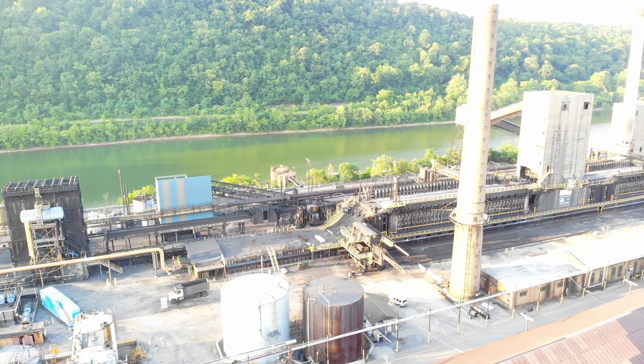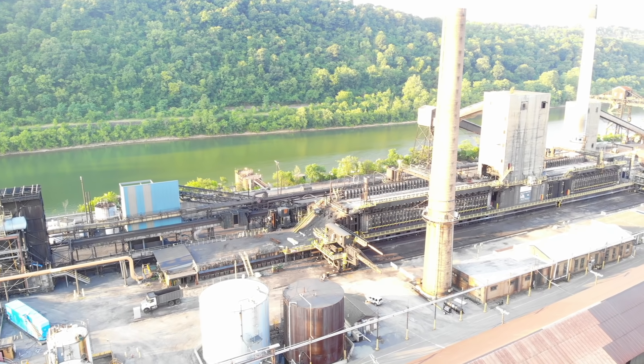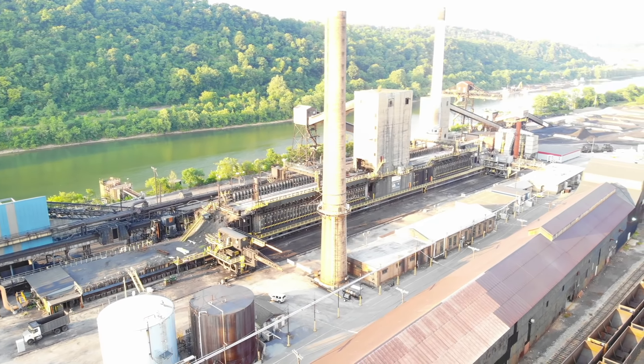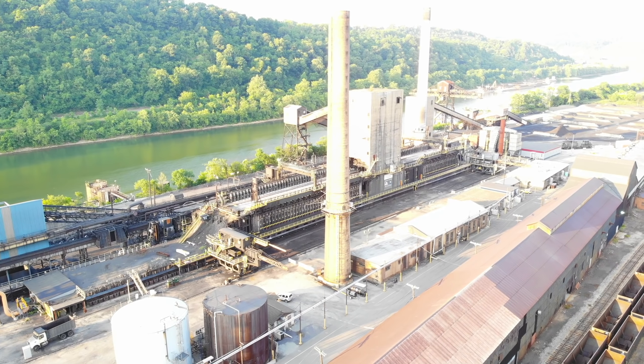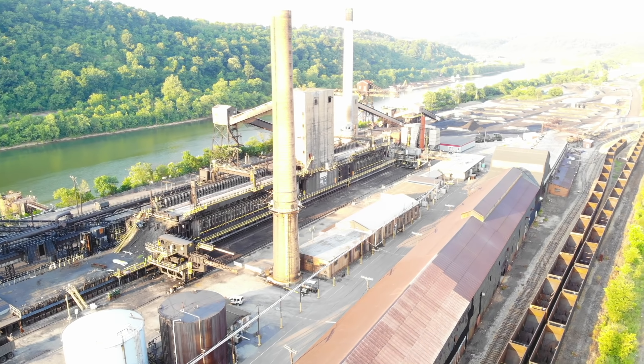So now we're going to gradually move over towards the Monongahela Riverside. I'm going to try to keep the cameras focused on the batteries, and you can see the pusher. There's a big arm on that pusher that pushes the coke through the batteries.